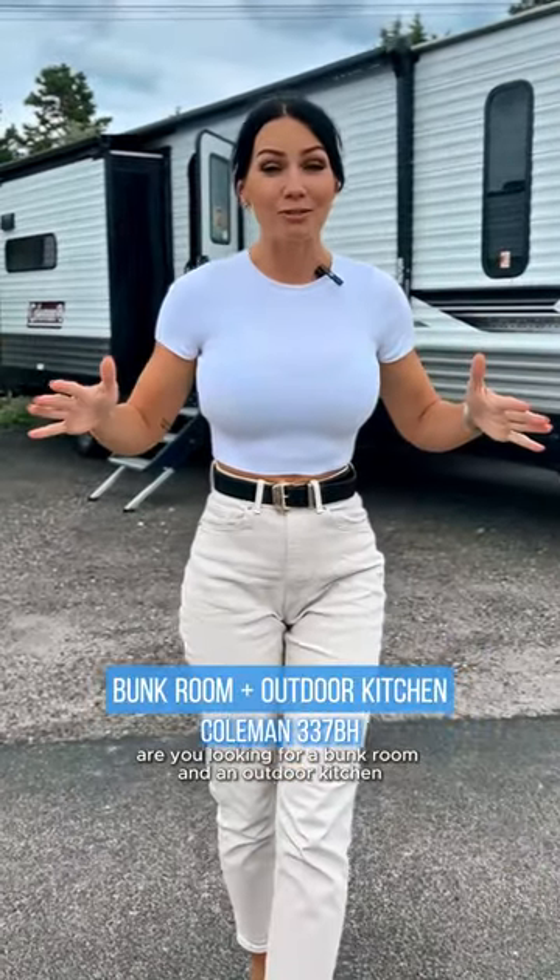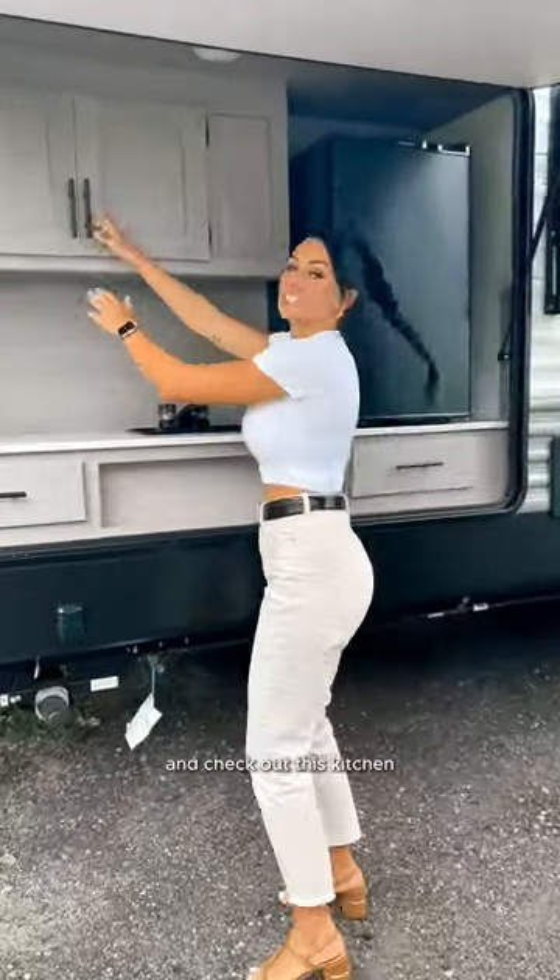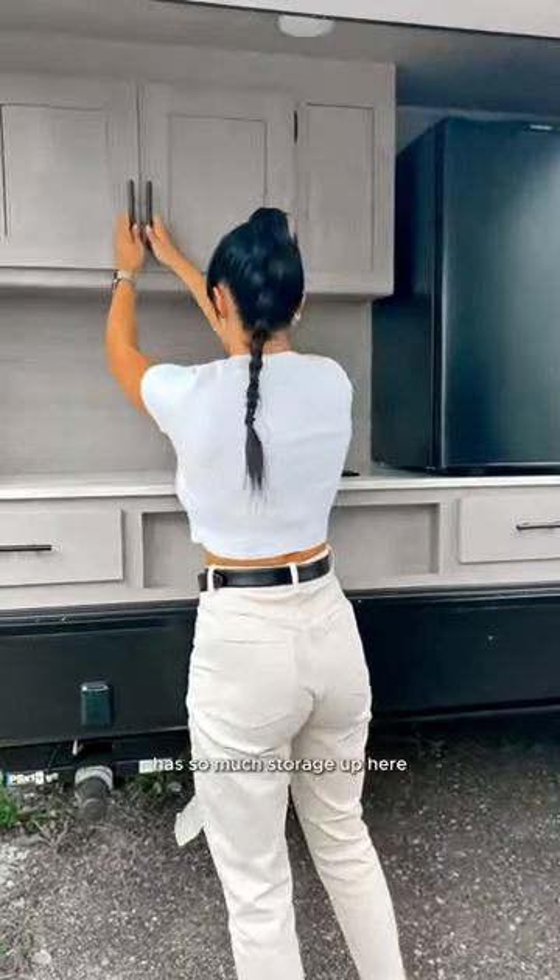Are you looking for a bunk room and an outdoor kitchen? Then this is the trailer for you. This is the Coleman 337BH — check out this kitchen, it has so much storage up here.